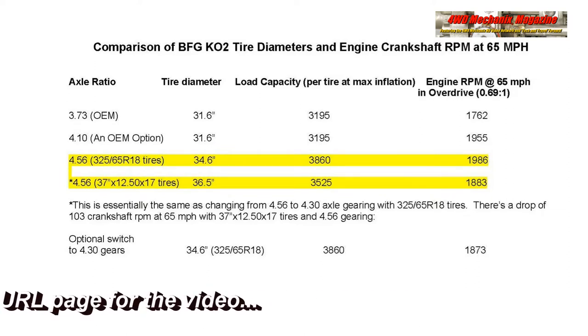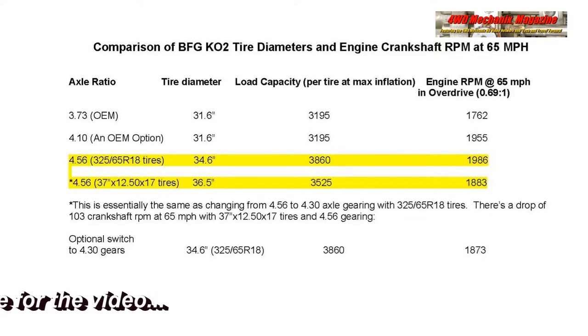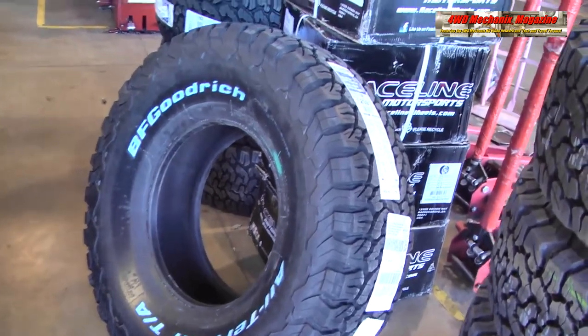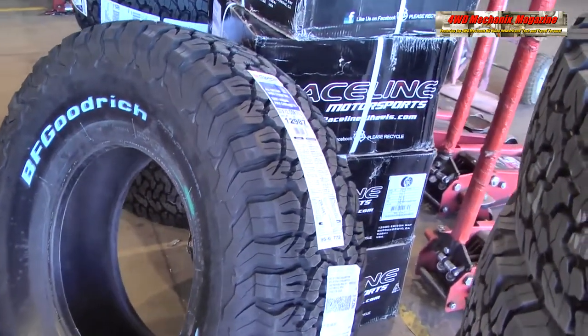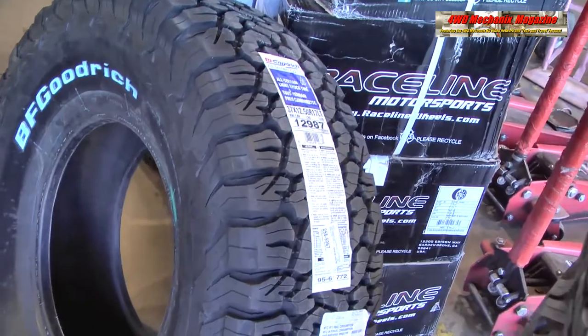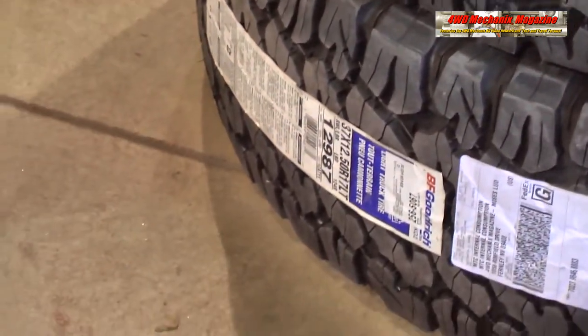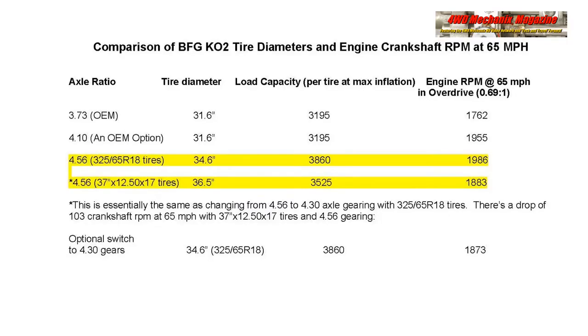456 gearing with 325-65R18 tires at 34.6-inch diameter yields 1,986 RPM at 65 miles per hour. 456 gears optimally should have a larger diameter tire. We chose 37x1250x17-inch tires, BFGoodrich KO2s at 36.5 true-inch diameter, to produce 1,883 RPM at 65 miles per hour.